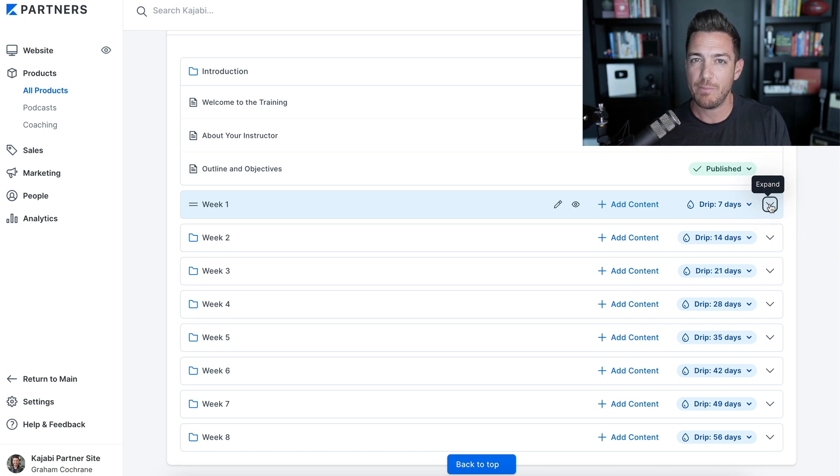It's an eight-week program by default. If you only need four weeks, just delete weeks 5 through 8 — that's fine. Students will have something published the moment they join, and then the next thing drips out in seven days. You might prefer to have Week 1's content available right away, because you don't want them to wait a whole week after joining before they can do anything.